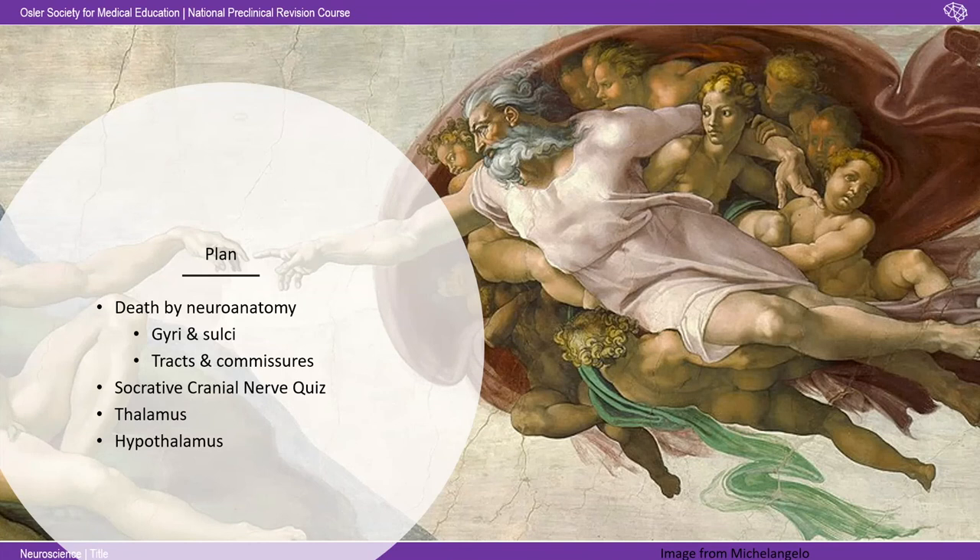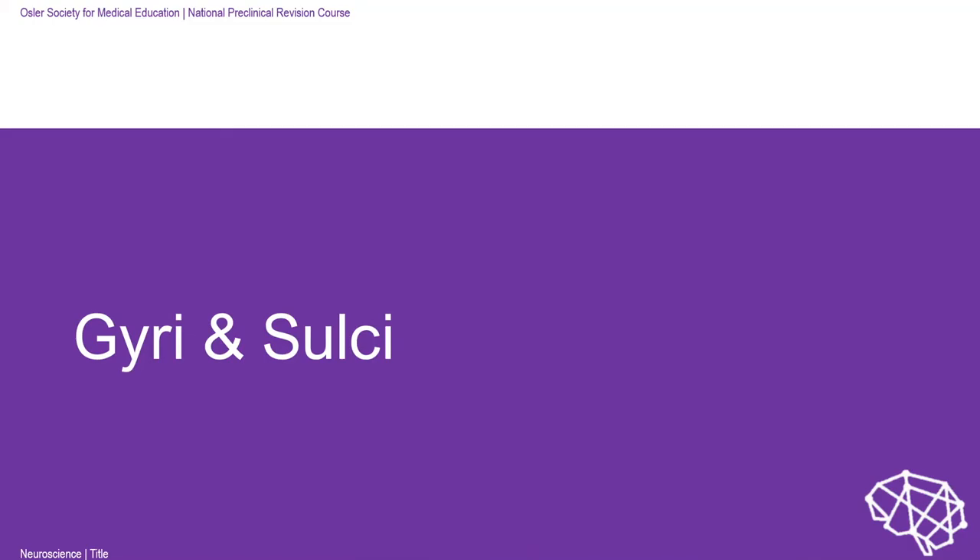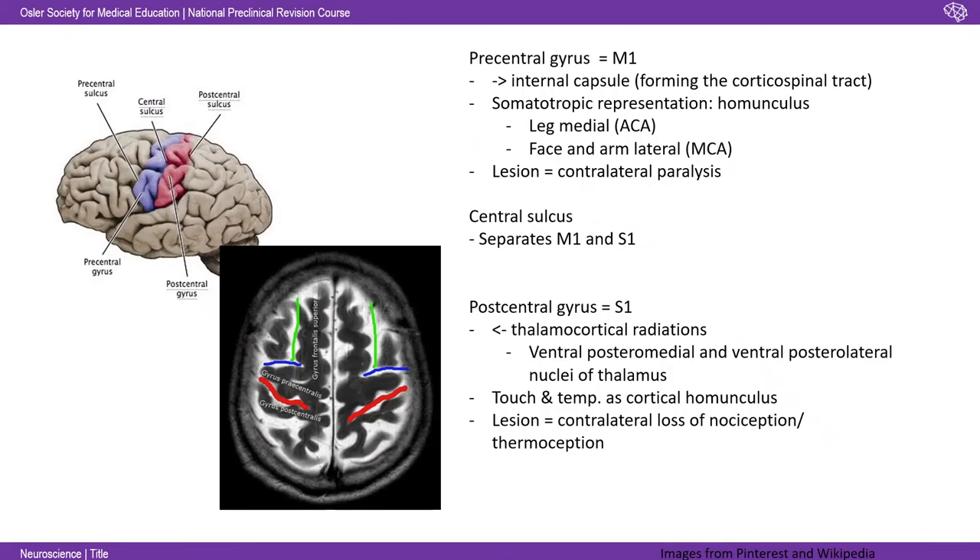This is our plan — death by neuroanatomy. It's going to be hard and fast, but hopefully it'll help. So it's the gyri and the sulci, the tracks, the commissures. I've got a 10-question practice MCQ cranial nerve quiz based on questions we can remember coming up in our exams. Then we'll quickly whiz through the thalamus and the hypothalamus. I reckon maybe 40–45 minutes it might take us. So, the big stuff: the gyri and the sulci — the wavy stuff that makes the brain look the way it does.